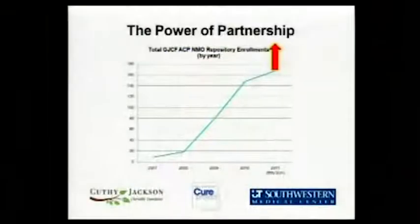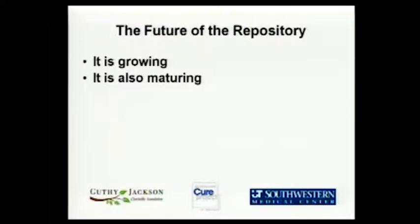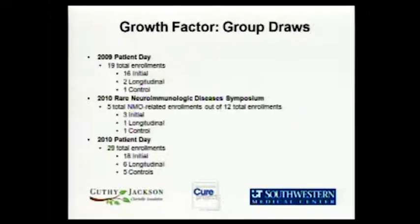We are making some significant differences across the hall today and tomorrow with the blood draws at the patient days. The future of the repository, as I think about it, is growing — there's no doubt, you saw the graph. But it's also maturing. We're talking about doing things beyond just getting people in the repository. We're looking at what it means to mature and become even more valuable than we already are.